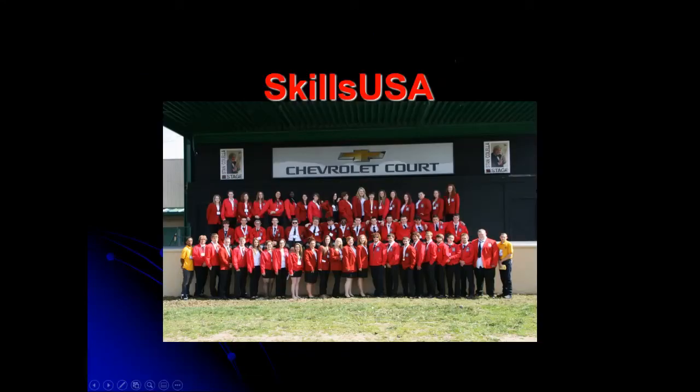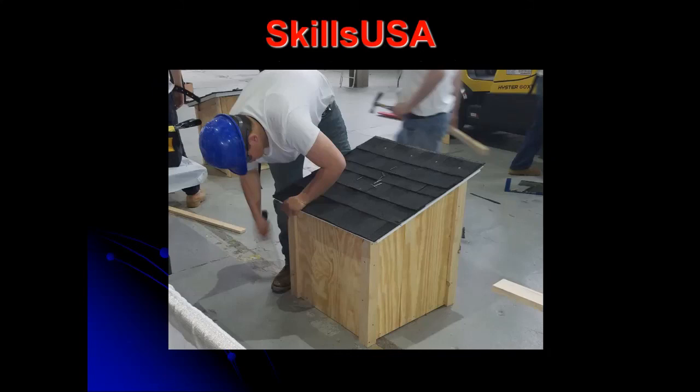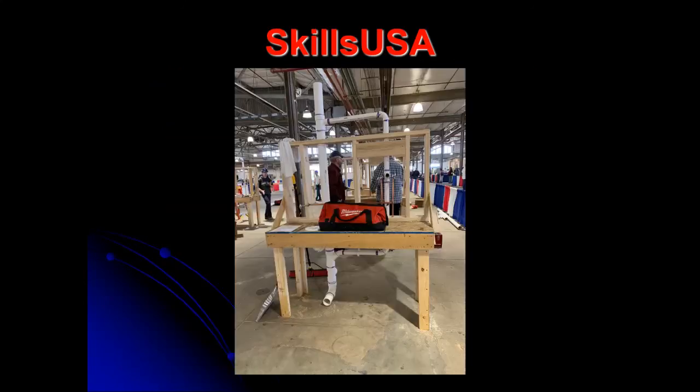Do you guys know about SkillsUSA? I send kids every year. I have two plumbers who usually take first and second at regionals, and one goes to the state. It's a Teamworks event where an electrician, carpenter, mason, and plumber work together to build a project. I also send a carpenter's assistant — right now he's building a doghouse, but projects change every year. And I send a plumber — one student, Will, finished fourth in the state. There's PVC and copper work involved. If you win states, you go away for a week — I think it's in Nashville — with about $500 spending money. It looks good on a resume.